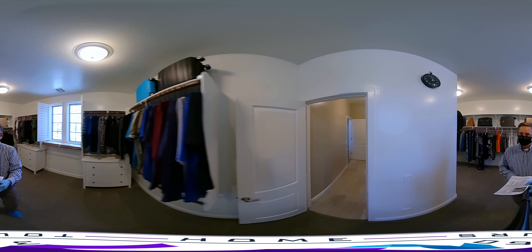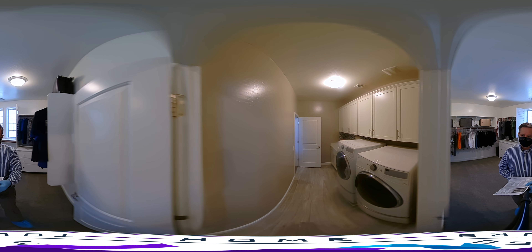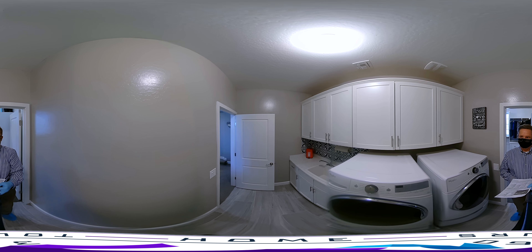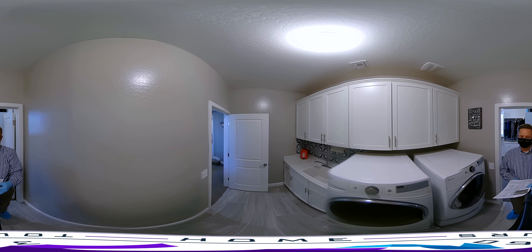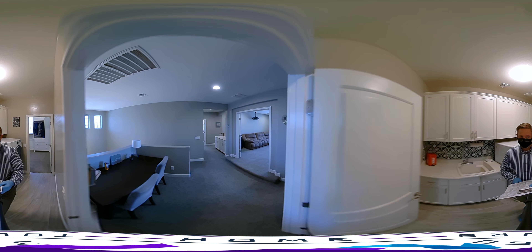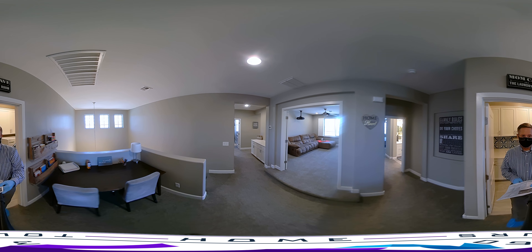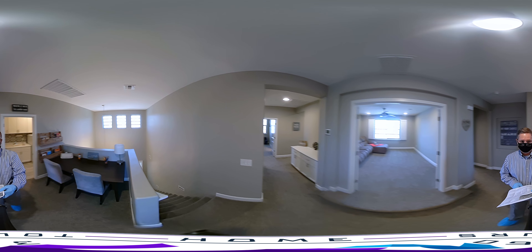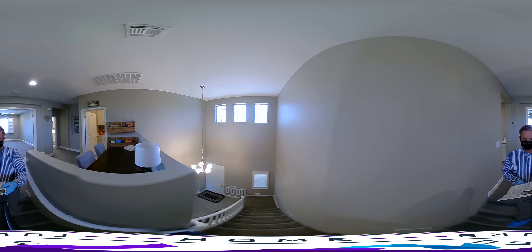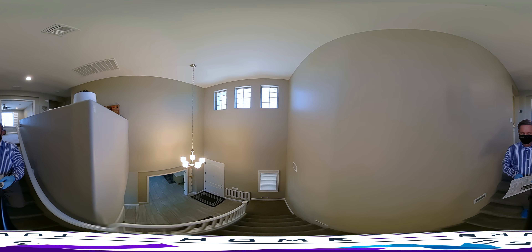As we discussed, this master closet leads very conveniently right into the laundry room. Now for one of the more spectacular features of this home — we're going to head downstairs. There's so much to like about this home: the neutral colors, the cleanliness, and the layout, which is just wonderful for easy living.